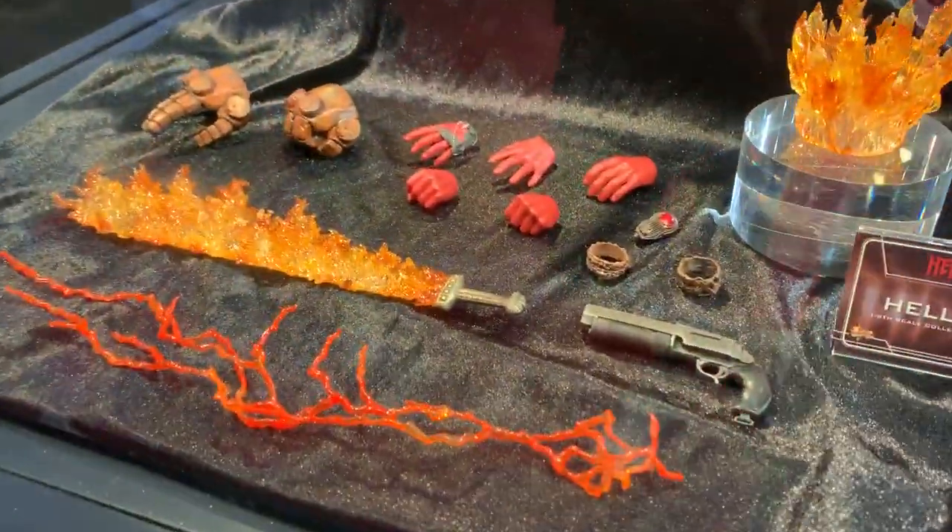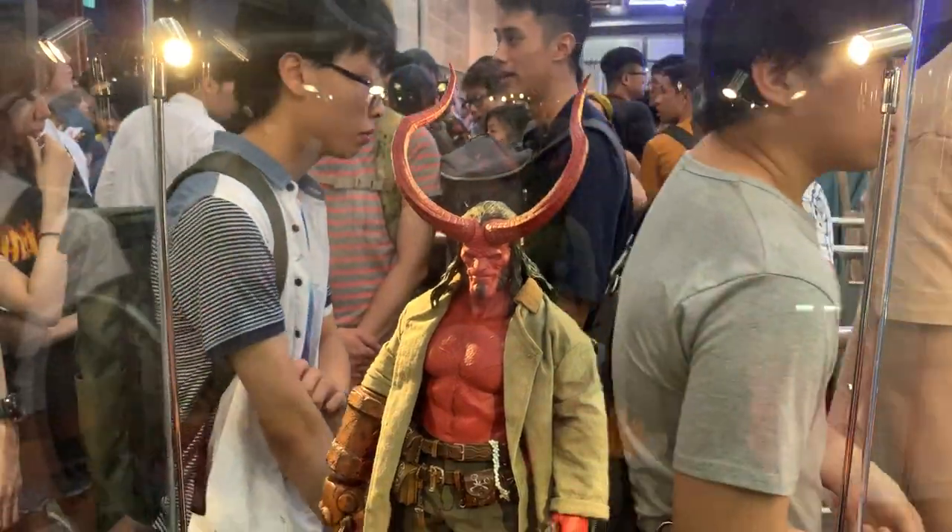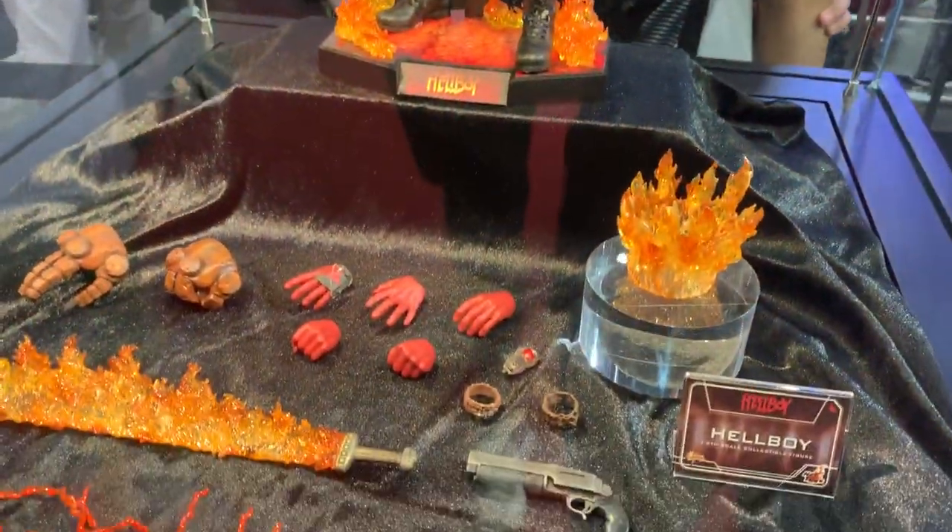Hellboy, Mr. Hellboy — say hello to Be A Man Toys TV.